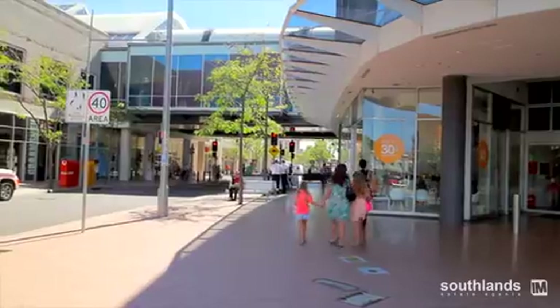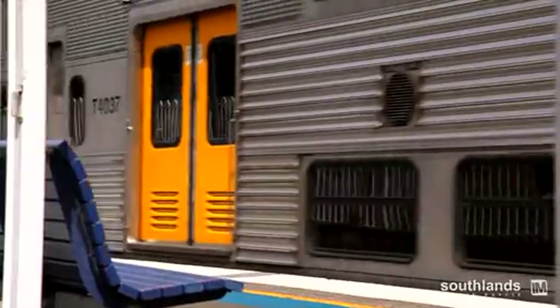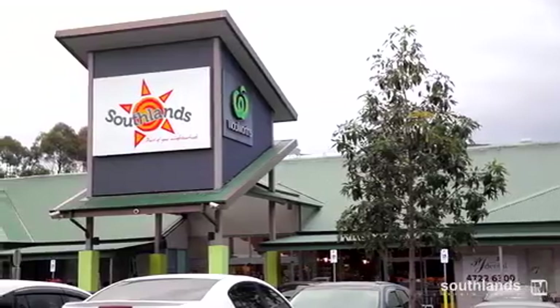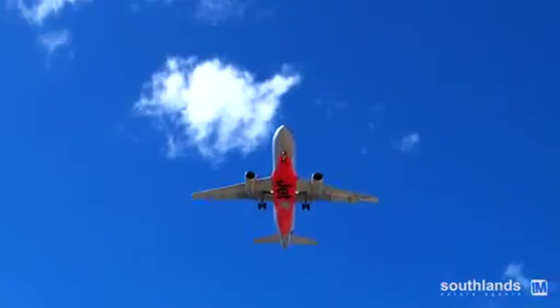Situated just a few kilometres from Penrith CBD, its close proximity to arterial roads and Penrith and Kingswood train stations makes commuting to the CBD and Sydney a breeze. This is combined with multiple dining and shopping options.